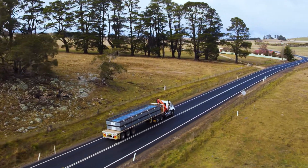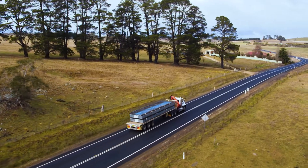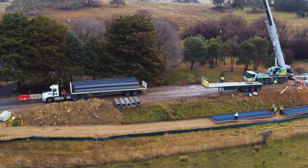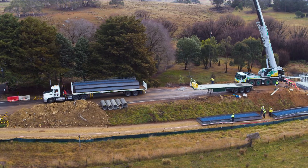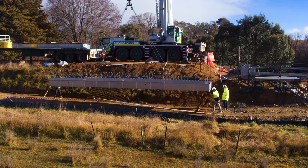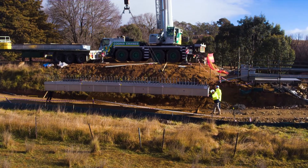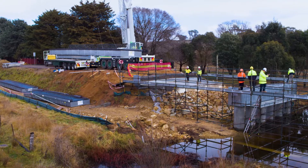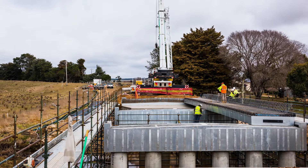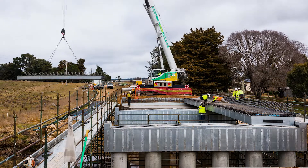Weighing just 4.5 tonnes, the lightweight INQUIC panels are designed to be efficiently stacked and transported to use minimal transportational resources. INQUIC panels are much lighter than precast parts and can be easily positioned using a hi-ab or lightweight crane before the concrete is poured. The deck unit can be lifted directly from the truck and into position upon arrival.